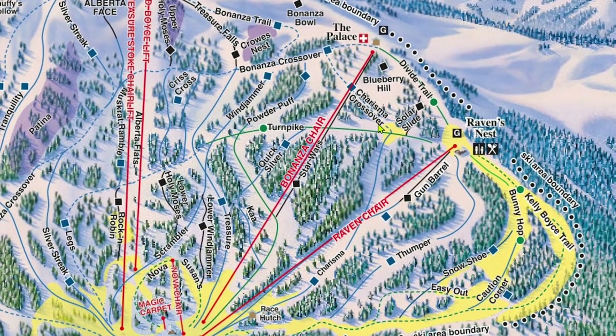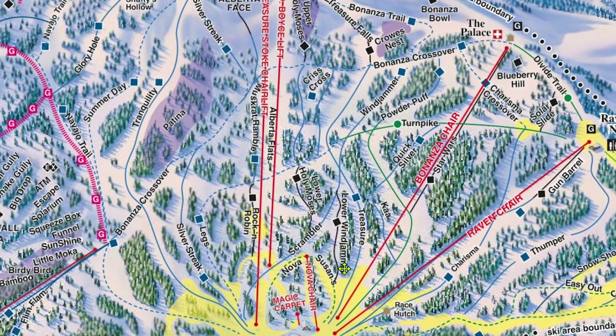Wolf Creek doesn't have a ton of great mogul runs, but many of these mogul blacks in the Bonanza and Raven zone are short little runs that can be pretty fun. That's about it for Raven and Bonanza — let's head to Treasure Stoke.